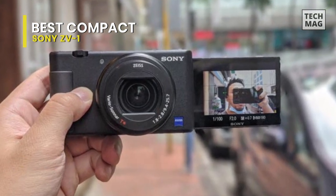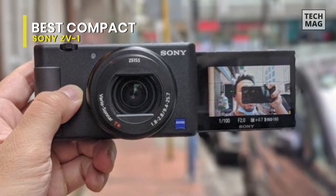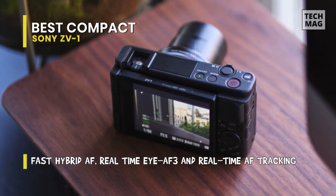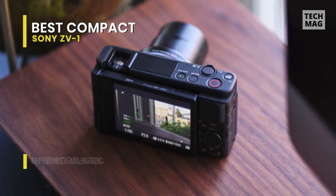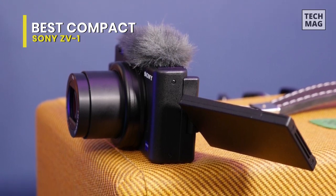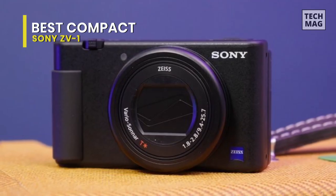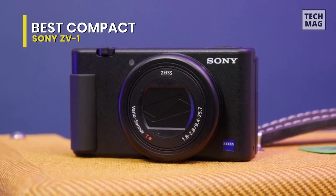The inclusion of a 3.5mm microphone port makes it relatively easy to add good quality audio to match your videos. A hot shoe lets you mount accessories like a shotgun mic or LED light without needing a bracket. The ZV-1's three-capsule internal microphone is an improvement over built-in mics found in the RX100 series and other compact cameras, but it still falls short of matching the quality of its video. You do at least get a windshield bundled with the camera, which is essential for shooting in breezy conditions.